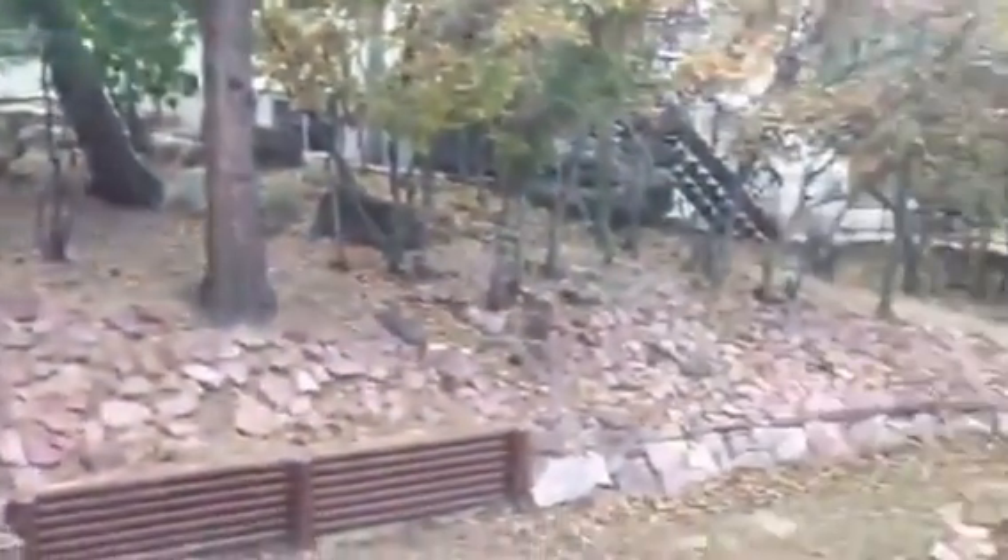Heading upstairs we've got three main bedrooms including the master. The master really gives you size — this nice window overlooks the backyard. We'll go out there in a minute, but you can see there's a nice patio with some custom stonework. Like I said, this yard is always full of wildlife. The master includes a shower, single vanity, and a really large walk-in closet.